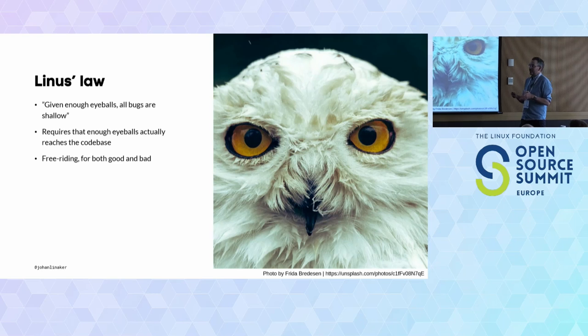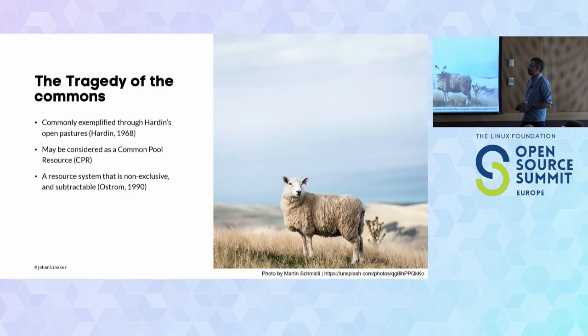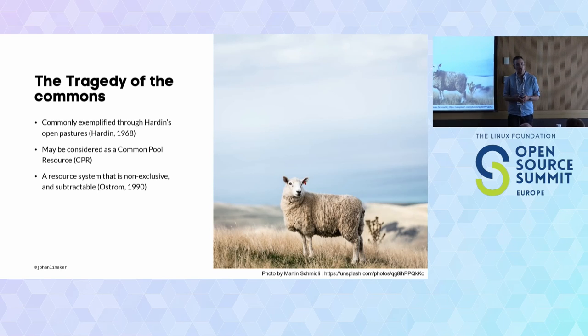But where does the free-rider issue apply? We can talk about the tragedy of the commons connected to the free-rider issue, exemplified by Hardin in 1968 with this open pasture, where the rational farmer keeps adding animals, maximizing their own benefit, which eventually leads to overgrazing and lost potential for other farmers to benefit. This may be considered what Ostrom — a famous political economist — calls a common pool resource: basically a resource system.